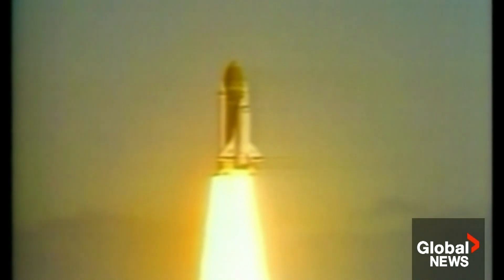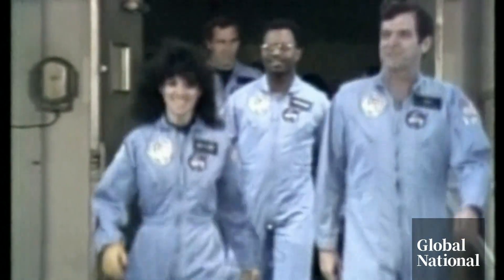The Challenger exploded seconds after lift off in January 1986, etched in the collective memory of many. The tragedy unfolded live in homes and classrooms across the U.S. and Canada, killing all seven crew members, including a teacher who was set to become the first civilian in space.